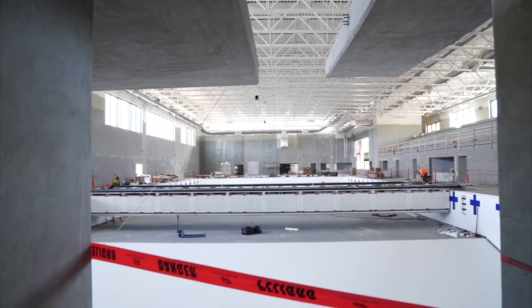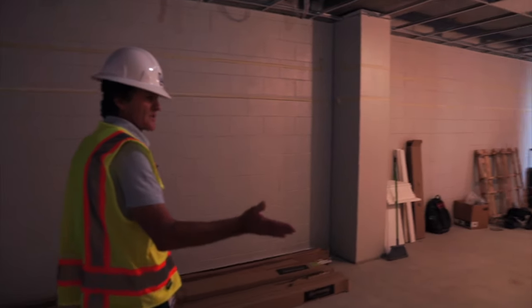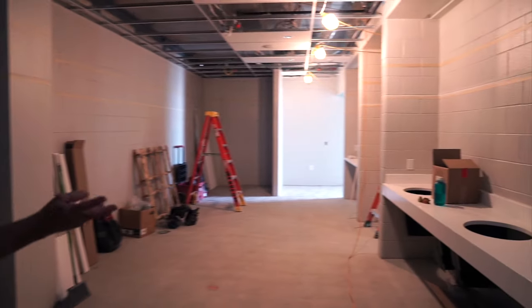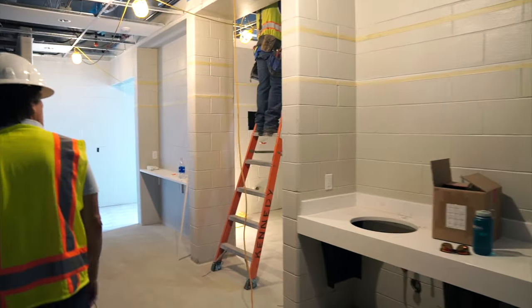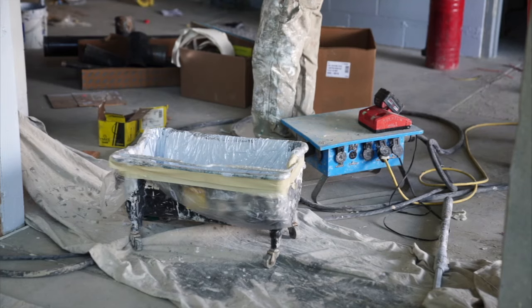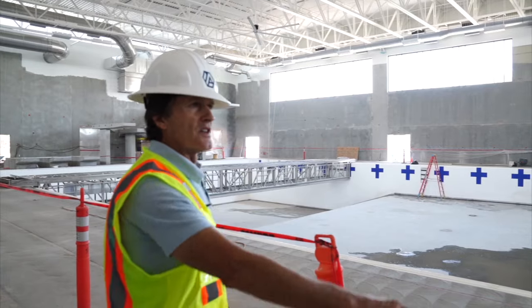In the pool area, we've got locker rooms that have ceilings and countertops, and we're getting ready to put sinks, showers, and fixtures in them. Then we'll put a final coat of paint and they're done.